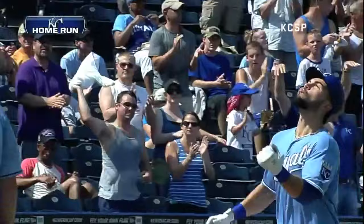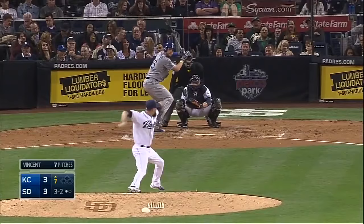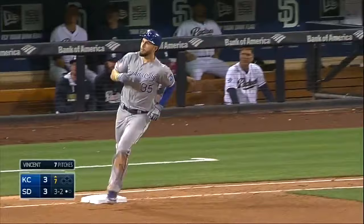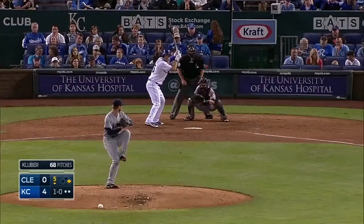He drives it to center field — his 16th of the year — and the Royals, who have 39 come-from-behind wins, have come from behind again. Blasted to right field — Venable to the wall — and off the top of the wall and gone! The Royals regain the lead and Eric Hosmer has his first home run of the year.